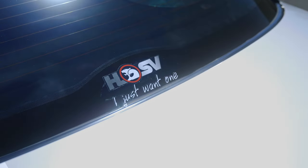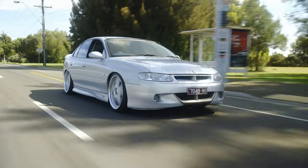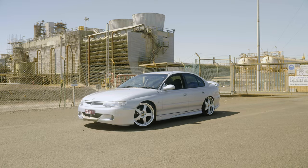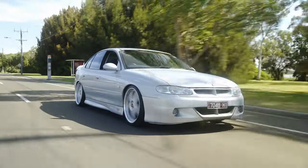The things I like about the car is that it's a manual. It handles pretty well for an older car. I suppose the wheels and the way it sits. It's pretty fun to drive. It's not the fastest car in the world, but it puts a smile on your face.